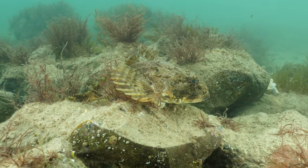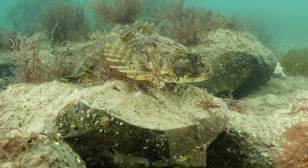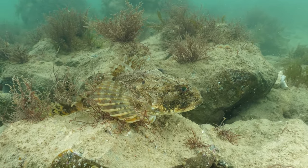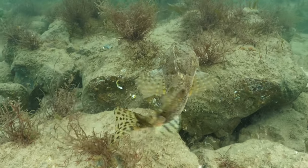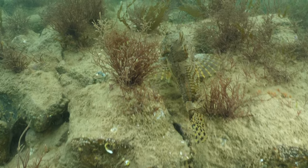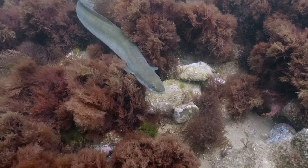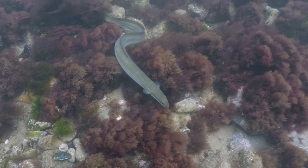The chalk reef plays host to many other fish species, including the short-spined sea scorpion, also known as a bullhead or pigfish. An aggressive feeder, it ambushes its prey and is said to eat anything which will fit in its mouth, including fish its own size. European eels can sometimes be seen patrolling the reef. Once a common fish, these are now listed as critically endangered.